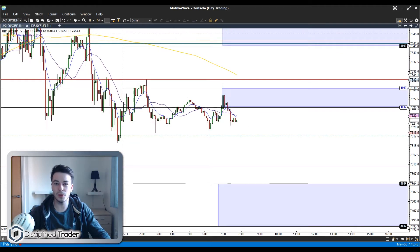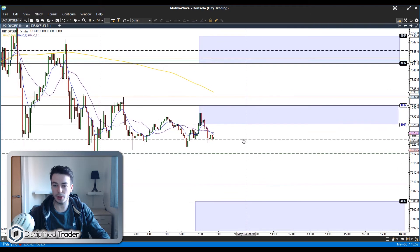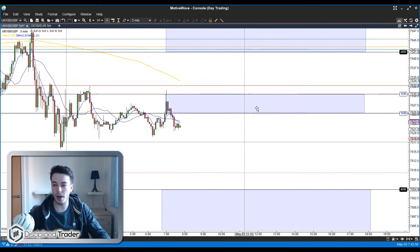Good morning traders and welcome to today's live trading. Today is the 3rd of May, it's a Thursday, and as usual we are on the FTSE 100. We're currently sat around the 7520 level. We have an hourly band above and a 4-hour band below.